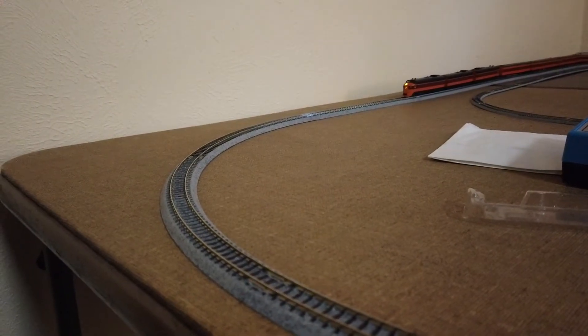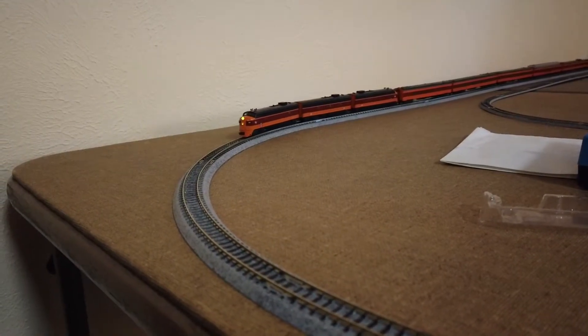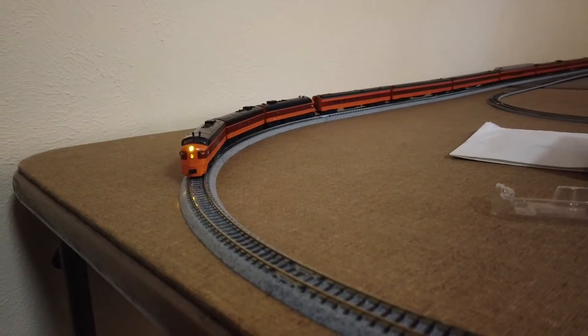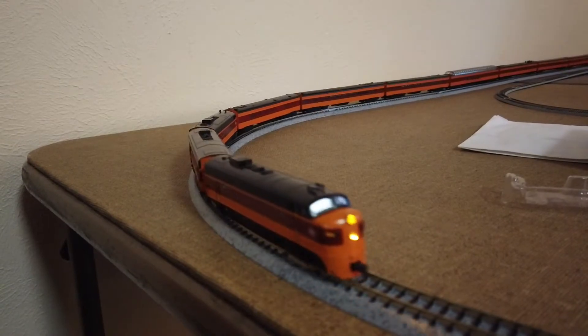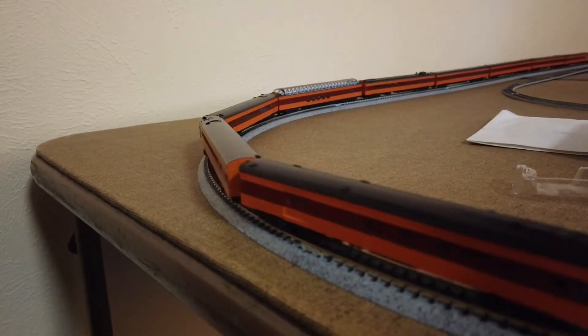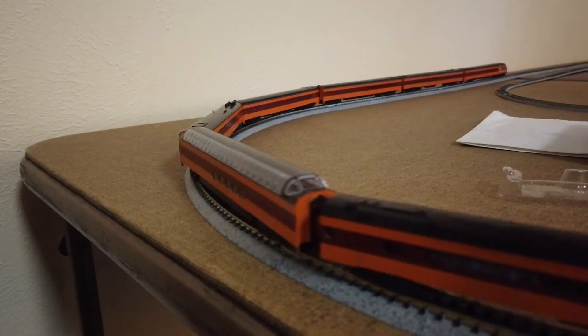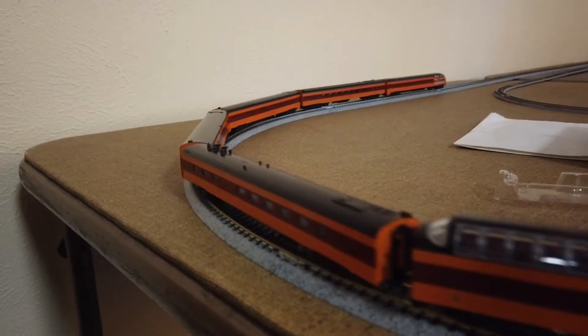Up next on the showcase is the N-Scale Kato Milwaukee Road Hiawatha set, which is an absolutely stunning set — one of my truly favorite sets in my collection. I just love all the variety of the passenger cars and how pretty the paint scheme is on it.